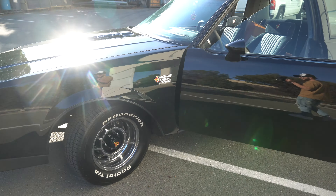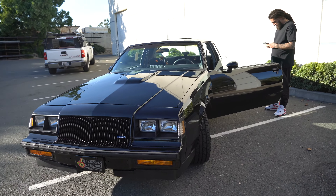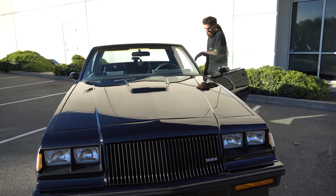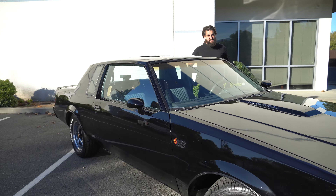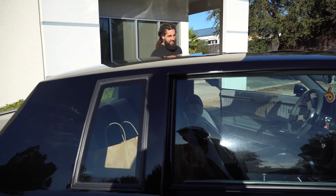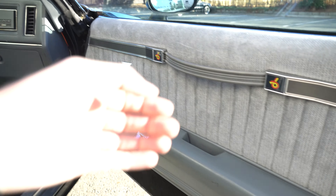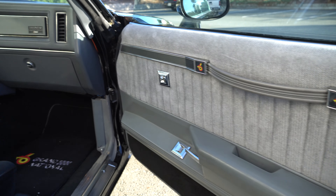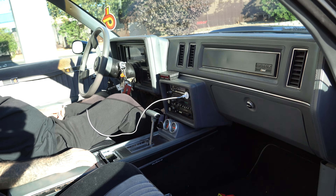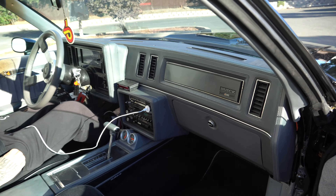We're gonna hop in and go for a ride in this thing. Comment down below if you guys want Tone to raffle this thing off - I know he doesn't want to, he wants to keep it. Hop in - all original door panels, soft carpet, clean seats, ashtrays everywhere. Let's get going.